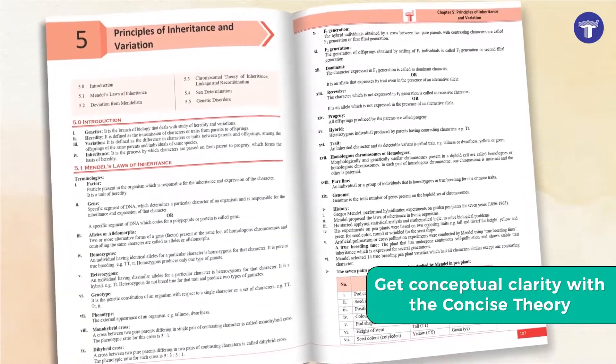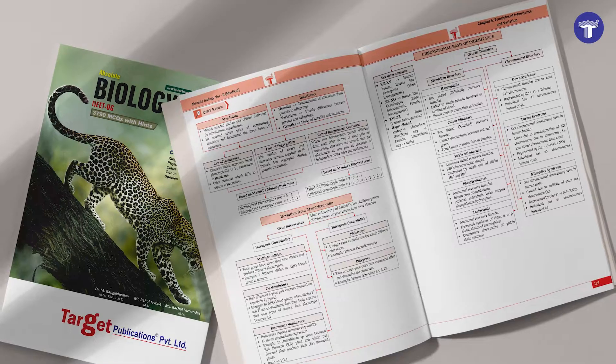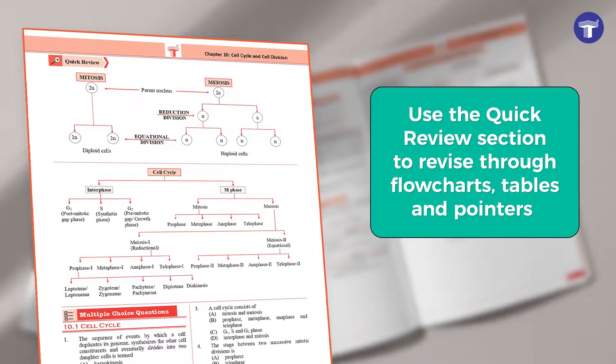Get conceptual clarity with the concise theory given at the beginning of every chapter. Or use the Quick Review section to revise through flowcharts, tables, and pointers.